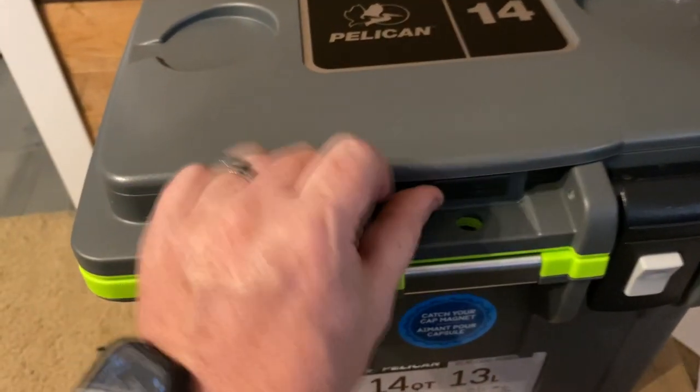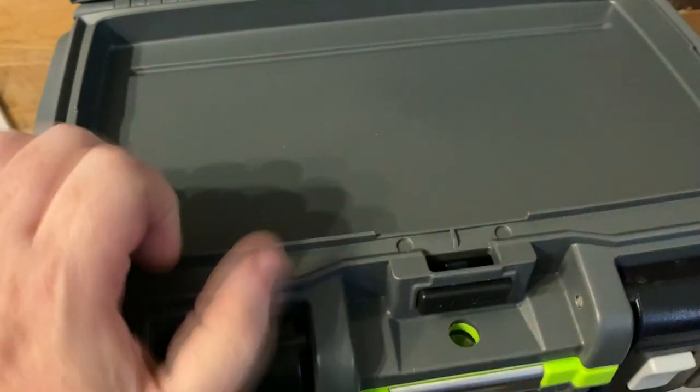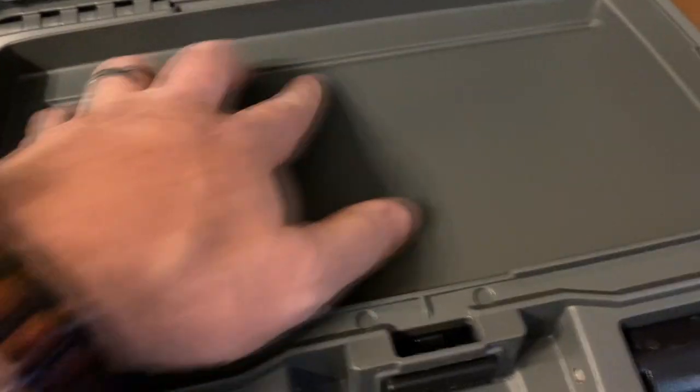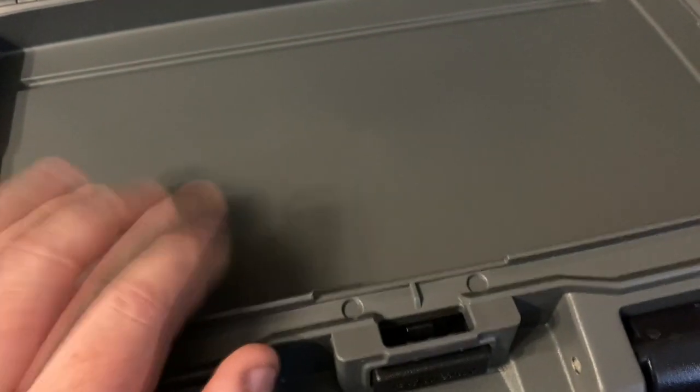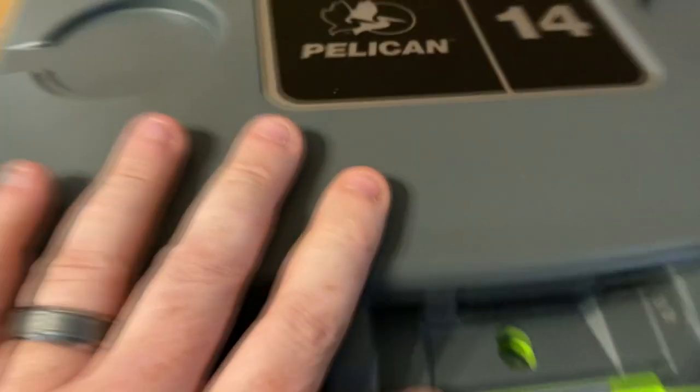Look what I just discovered right here. It's a little thing — you can put your spoons, napkins, just a place to keep stuff dry. I wouldn't put my phone in here, maybe, but it'll stay dry and cool. But that's awesome! Well thought out, Pelican. I love it.